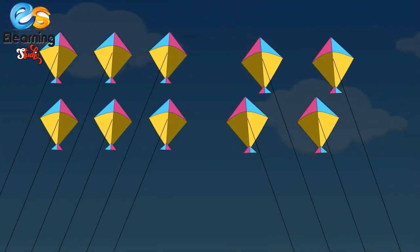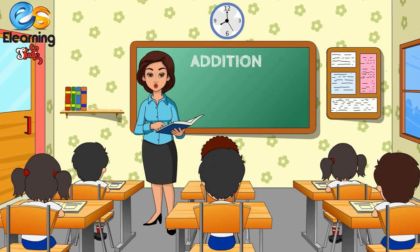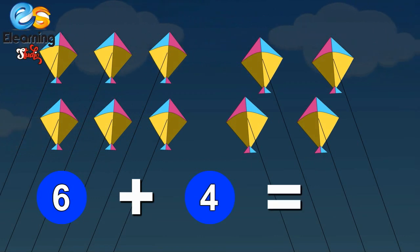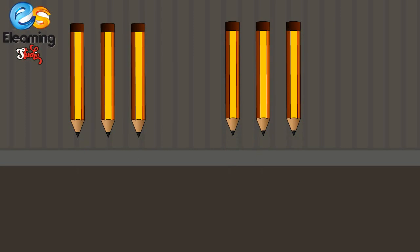Six kites and four more kites — how many kites, children? One, two, three, four, five, six, seven, eight, nine, ten. Six kites and four kites make ten kites. Excellent! Six plus four is equal to ten.